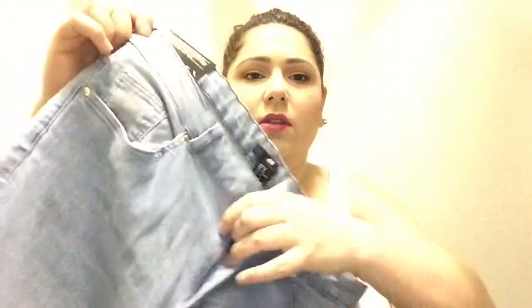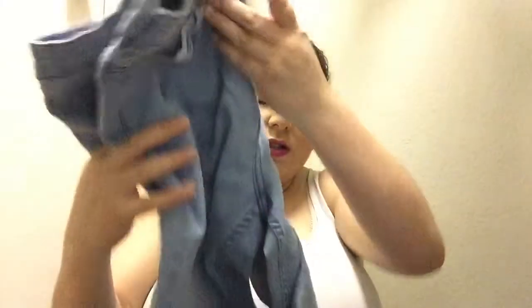Then I got one which is more jean-looking because it has the little button and zipper. It's just a light wash and this one fits just right too. It's the same skinny, super stretch, and these were $19.95. They had some really cute ones with distressed detailing and all that, but they were $50 - so no. That's all the clothing items I have, so let's move on to the goodies.